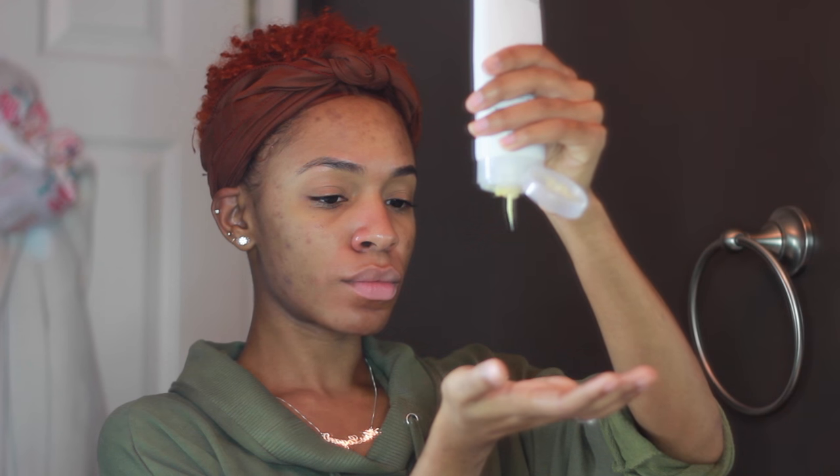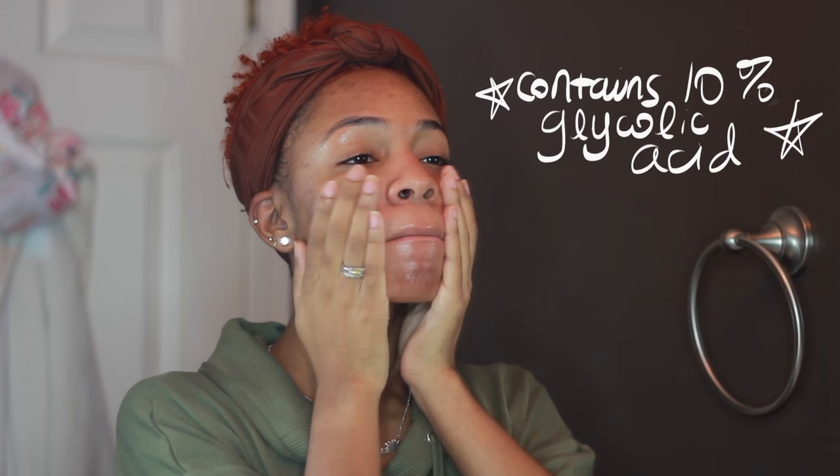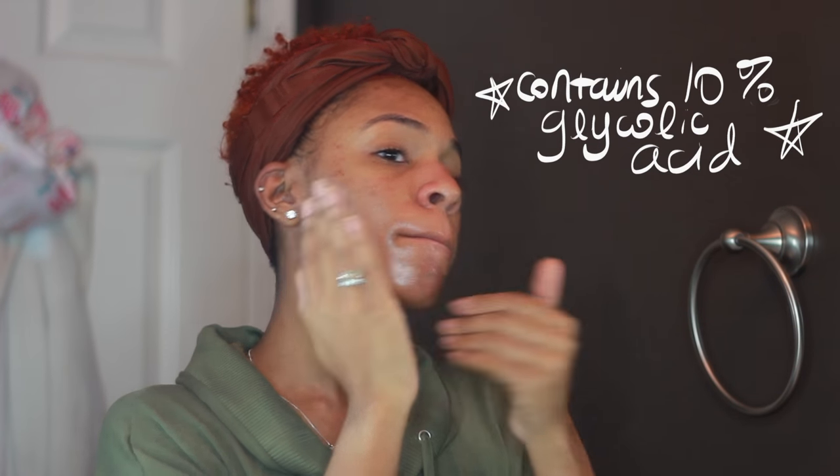You guys have been asking all year what I've been using to make my skin look amazing, and aside from my diet and drinking a lot of water, it has a lot to do with this AHA cream from acne.org. I've bought four or five of these — it works so well to reconstruct your skin and give it a more healthy, youthful appearance. It transforms not only dark spots but the texture of my skin as well. You can also use it on your body to get rid of dark spots from past breakouts.